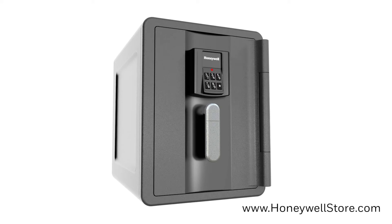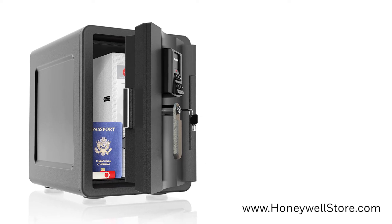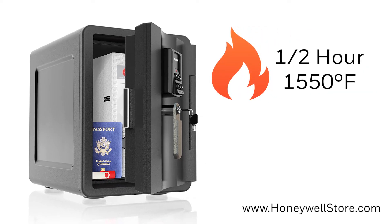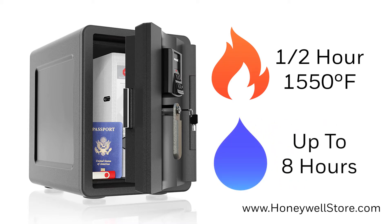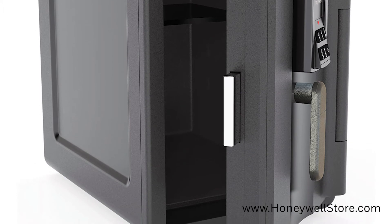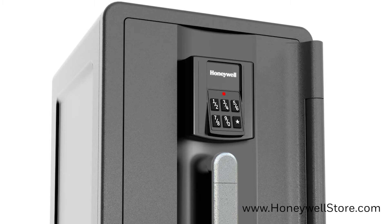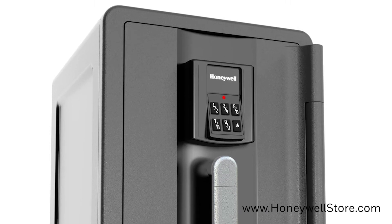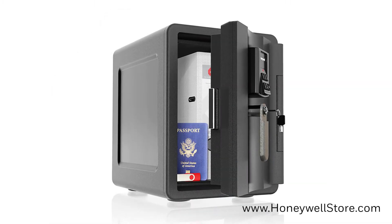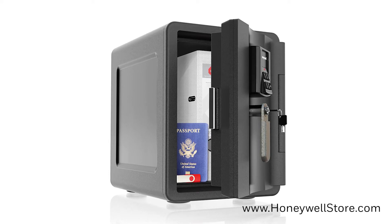First on our list is the 2901 waterproof fire and theft safe. This safe is lightweight and portable while providing protection against water and fire, giving you 30 minutes of fire protection with its insulated double wall construction and verified eight-hour protection when submerged in water. It has a single solid steel live locking door bolt, an advanced dual user lock with six-key digital keypad, a bolt-down system built directly into the bottom of the safe, and its 0.74 cubic feet of storage can fit A4 and letter-sized documents as well as digital media.